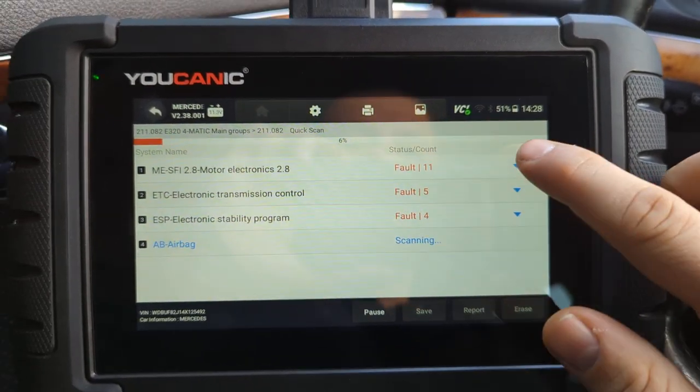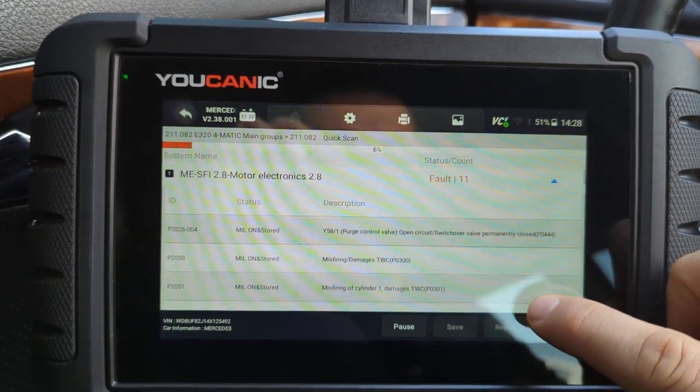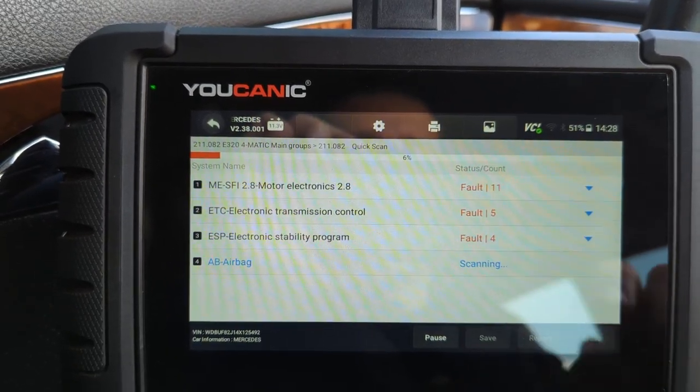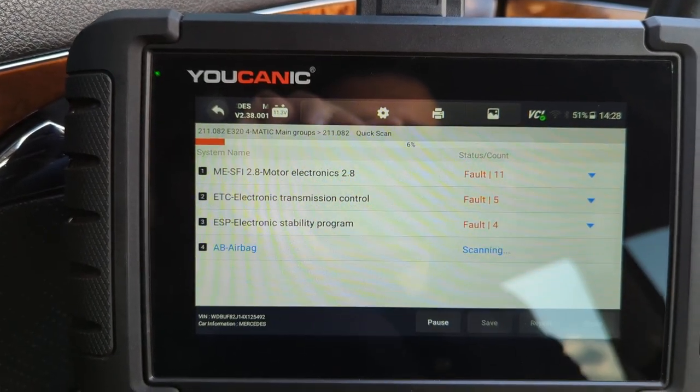As you can see here, different control modules have fault codes in them — that's the engine control unit and so on. You can enter any of them and then either clear the codes or look at live data for that particular control module.